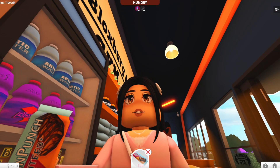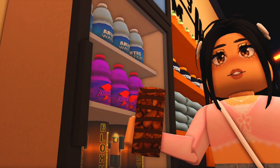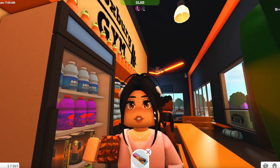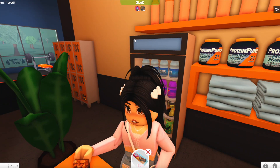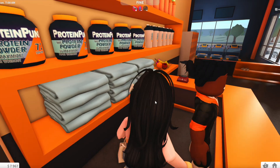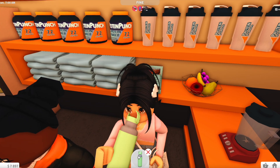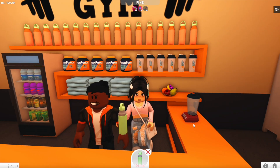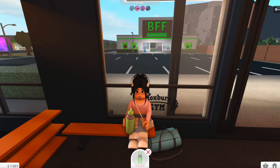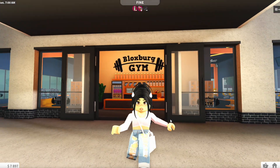I also buy the nutrient bar — even though it's expensive — to see the animation. It looks pretty realistic with oats and a chocolate drizzle on the bar. I highly suggest you check out this update — there are so many cool things Bloxburg and Coeptus are releasing! You can also sit on the benches here to rest. Anyway, I'll see you guys later — bye!